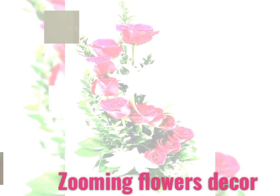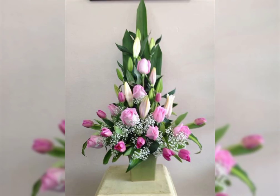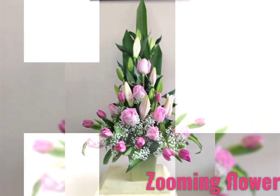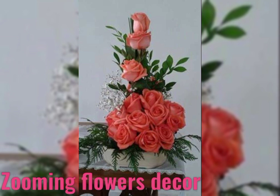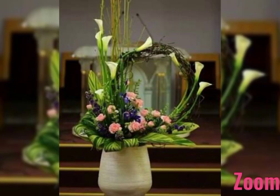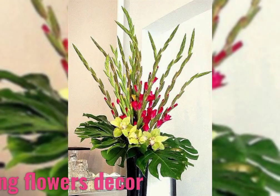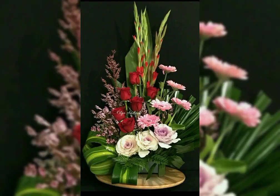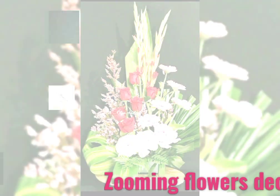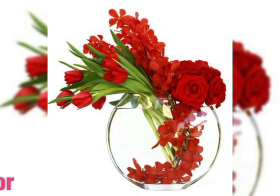Assalamu alaikum, a very good morning to all my viewers. Welcome back to my channel, Zooming Flower Decor. I hope you all are doing great. Today I am going to show you the latest and most beautiful flower arrangement ideas of 2022, so let's have a look at the pictures — they are fascinating and stylish.